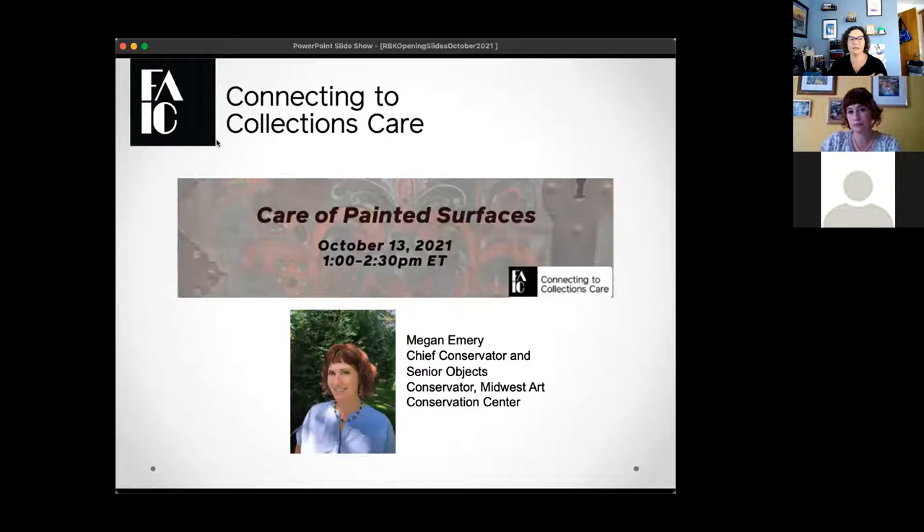Before we start, I'd like to acknowledge this webinar is being moderated on the traditional lands of the Miccosukee and Seminole people and their ancestors, and I pay my respect to elders both past and present. Our speaker today is Megan Emery, Chief Conservator and Senior Objects Conservator at the Midwest Art Conservation Center, a non-profit conservation center in Minneapolis, Minnesota. I'll hand control of the presentation over to her.